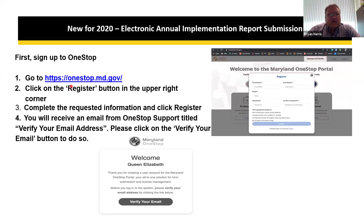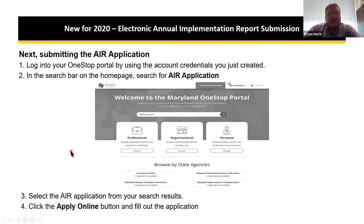To use the One-Stop Portal, an operator registers by providing their first name, last name, email address, and creating a password meeting standard security requirements. After completing the registration, you click register, receive a verification email, and confirm your email address. Once logged in, you can search for the Annual Implementation Report — or AIR — on the portal, or search directly through the Maryland Department of Agriculture, select the AIR from search results, and click the Apply Online button.